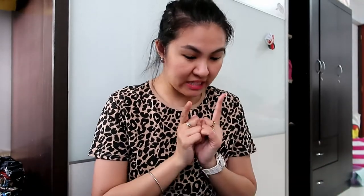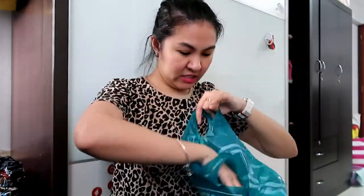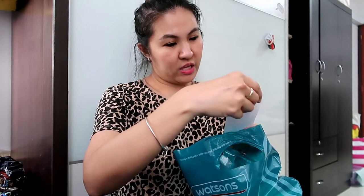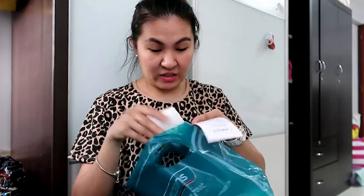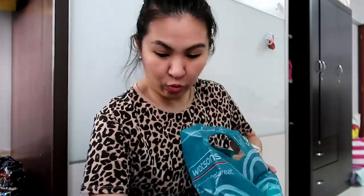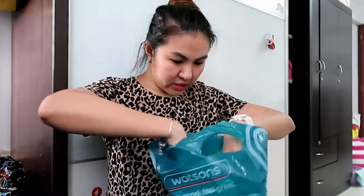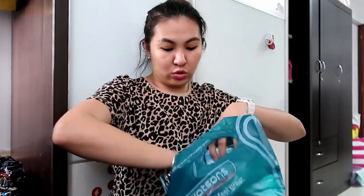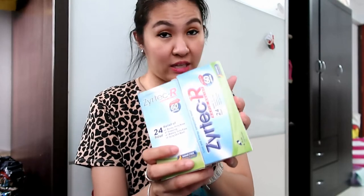I'm going to show you what I got from Changi City Point — it's beside the Changi MRT and I'm already home. First, Watson's: my bill was about $50 worth of stock. These are things we always need. We always buy two Zyrtec — this is good for runny nose and allergies, it's really good for our family, especially my boy.